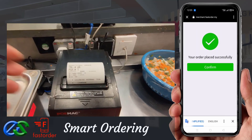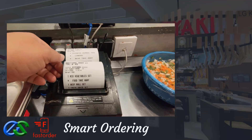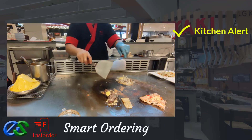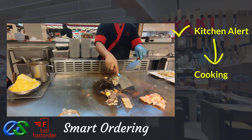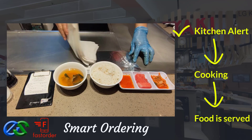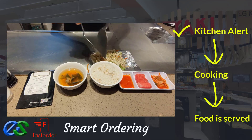Once order is complete, orders will fire directly to designated kitchen printers. Once food is prepared, it is ready to deliver straight to the table.